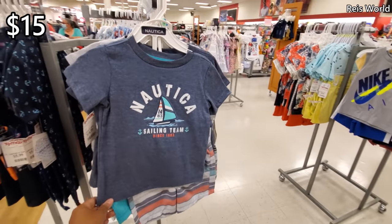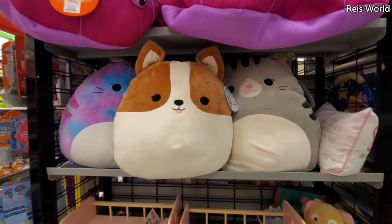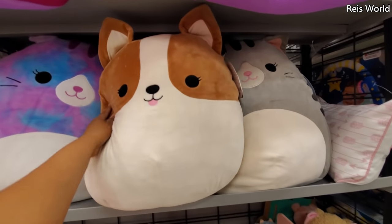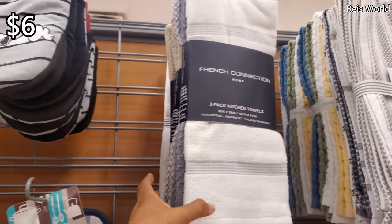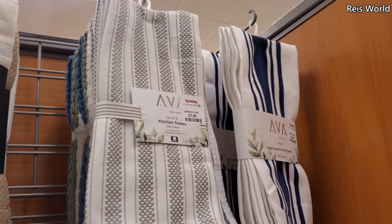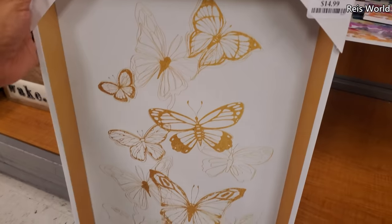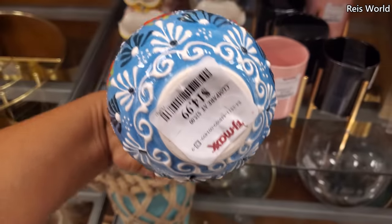Nautica sets are $15. $40 — really cute Minnie Mouse diaper bag backpack. Squishmallows — you can find them here. These are $15 — look at that little colorful tail. They used to have a whole bunch but everyone knows they sell them here now. $6 for Charlie Brown. French Connection — you only get three hand towels and those are $8. These are $8 as well. Kind of cool for $15 — it's like a little butterfly one. These are cool for $15.